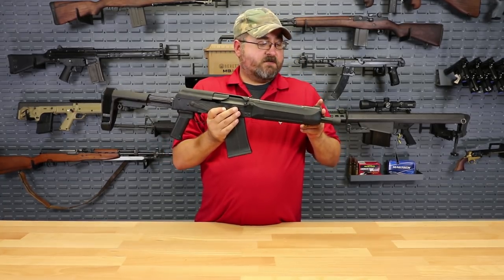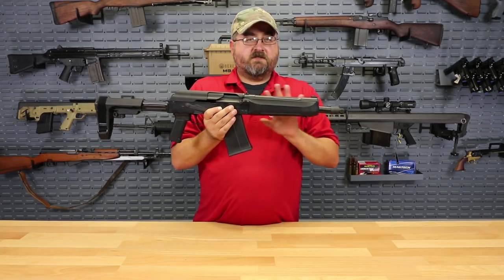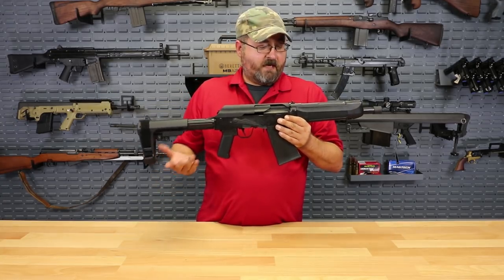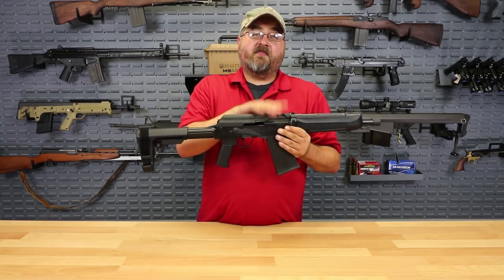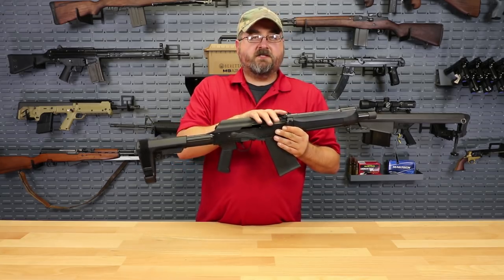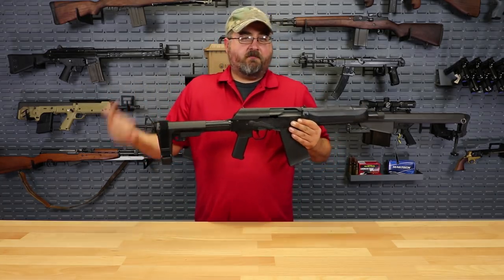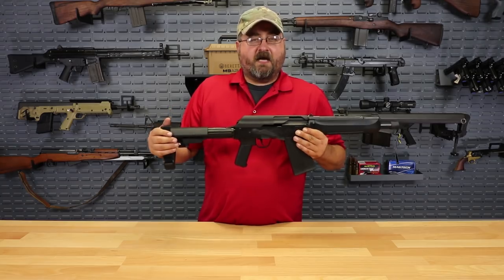It does have an adjustable gas block as well, which is great because with this shorter barrel you might want to fine-tune the gas setting to whatever ammunition you happen to be shooting at the time. It does take two-and-three-quarter and three-inch shotgun shells — 12 gauge shells — fantastic in their variety. You've got plenty of options from birdshot, buckshot, slug, and other more exotic rounds out there.